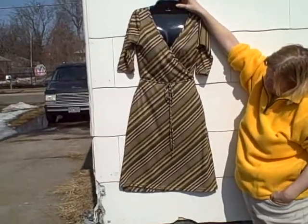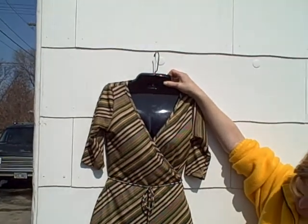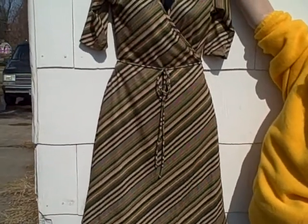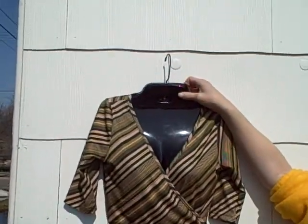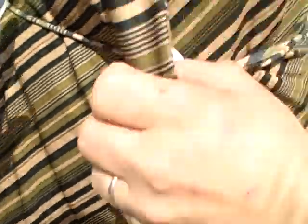Here we have a summer-type dress, it's a wrap-type dress. The name of it is Top This. Size is unknown — the size tag is gone, but it looks like a large to me. It is a wrap type, real nice shape, got a slit on the side, and there's the wrap.